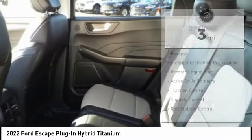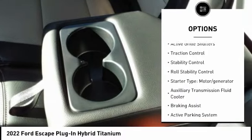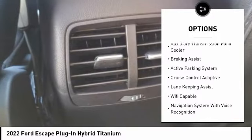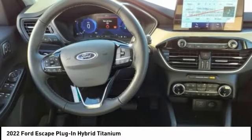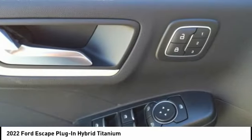Here are some of this vehicle's great options: power windows with safety reverse, emergency braking preparation, remote engine start, active grille shutters, traction control, stability control, roll stability control, starter type motor generator, auxiliary transmission fluid cooler, braking assist.